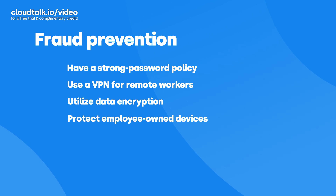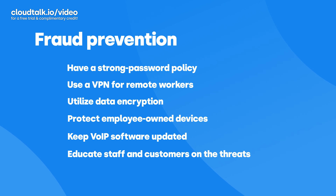BYOD, or bring your own device policy: does anyone in your team use their own laptops or phones for work? If so, have your IT team install the necessary firewalls and antivirus software on those devices. Regular system updates: update your VoIP software regularly to get the latest security features. Educate your staff and customers on security threats — it's easier to prevent fraud if you're aware of the signs. Fraudsters might target your customers by pretending to be you and asking for information, or your employees might get emails asking for their passwords. Assure them that you would never ask for such information, and establish security questions and answers for verification purposes.